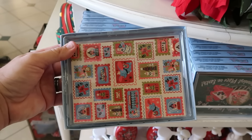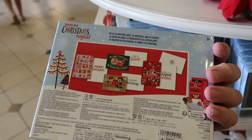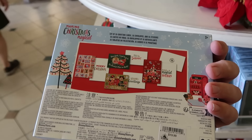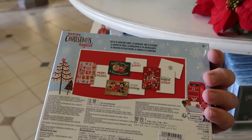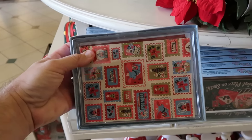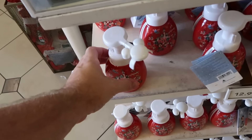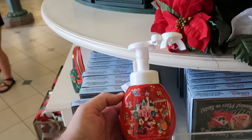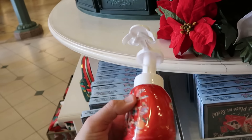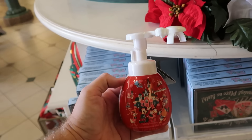So many brand new holiday offerings — here's a whole pack of Christmas cards with different designs, envelopes included: 'Tis the Season,' 'Season's Greetings,' 'Merry Christmas,' $20 a pack. And right underneath are foaming hand soaps for the holiday season — all the characters, Cinderella Castle, the monorail. When you push down, the soap comes out in the shape of Mickey Mouse, $12.99.